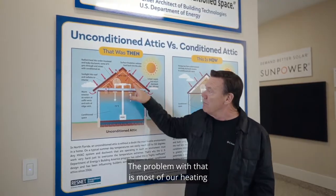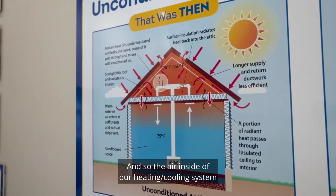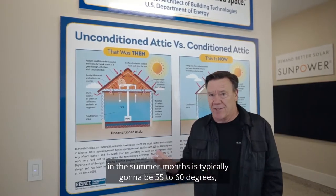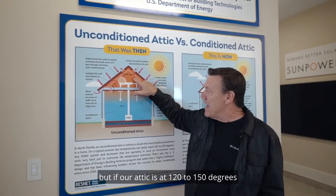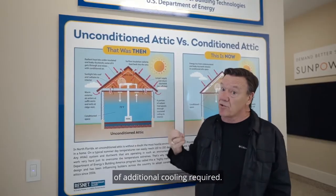The problem with that is most of our heating and cooling system is up in the attic. The air inside of our heating and cooling system in the summer months is typically going to be 55 to 60 degrees. But if our attic is at 120 to 150 degrees, that re-radiates that heat and creates thousands of BTUs of additional cooling required.